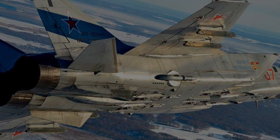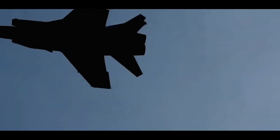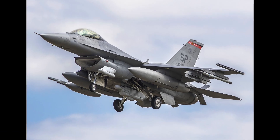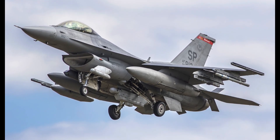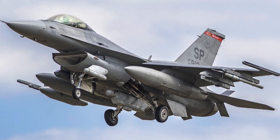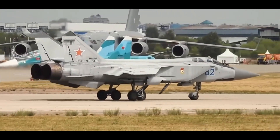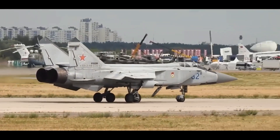In terms of speed, range, and flight altitude, it has no actual equal. The airplane effectively operates in difficult weather conditions, day and night, using active and passive countermeasures. The first flight of the MiG-31 took place in September 1975, and in May 1981 the Soviet fighter was adopted for service.